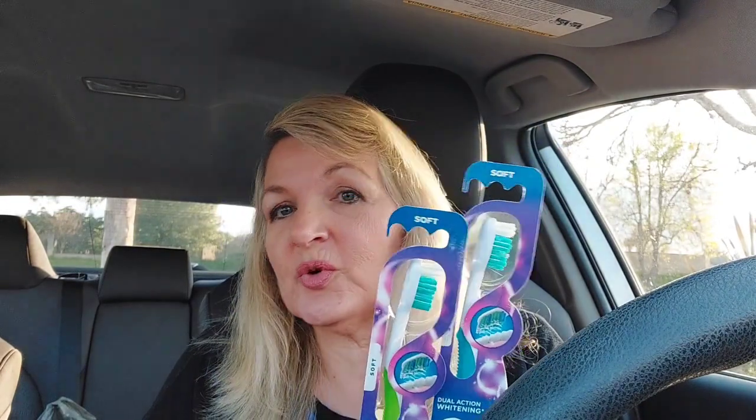Then I did the two toothbrushes for $3 each. My $3 off two digital coupon came off just fine, but I did not get the register reward. When the manager came up to give me Walgreens cash for the $4 register reward, he said he'd give me $5 for the coupon trouble. I said thank you so much, I really appreciate it.